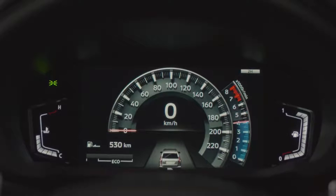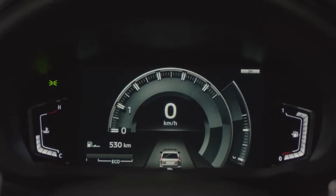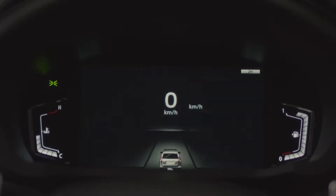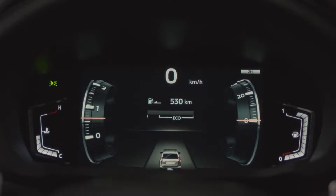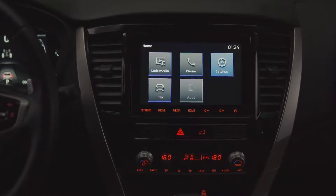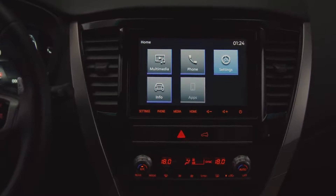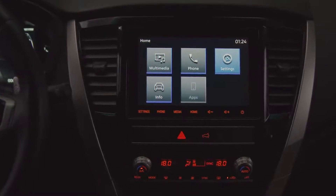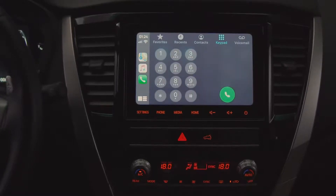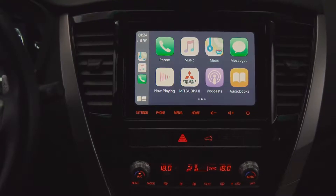The new Montero Sport is equipped with state-of-the-art technology. Starting from the driving position, a new 8-inch colour LCD meter displays essential driver and vehicle information. The vehicle comes equipped with Mitsubishi Motors smartphone link display audio. The 8-inch touchscreen offers entertainment as well as hands-free functions in a safe and user-friendly driving environment. It features Apple CarPlay and Android Auto which allow for smartphone connection to easily operate maps, music, calls, messages and more through voice commands.